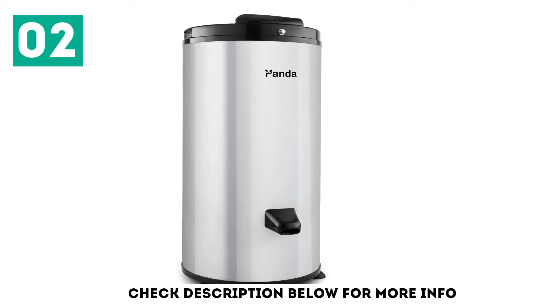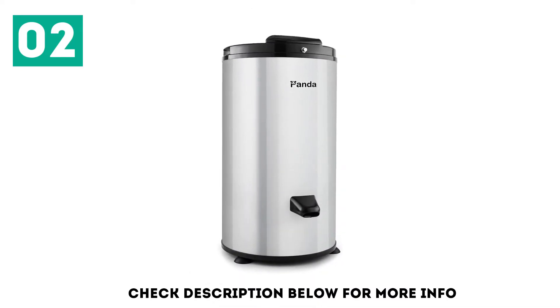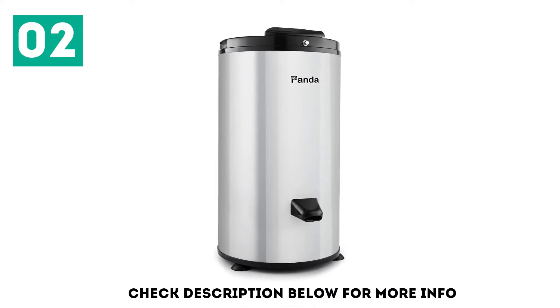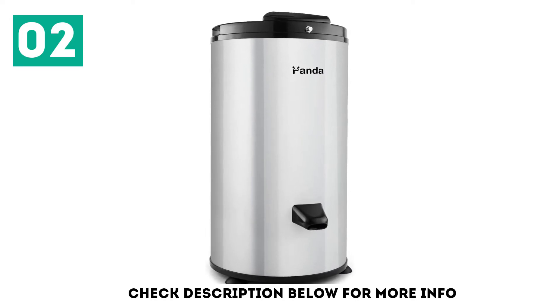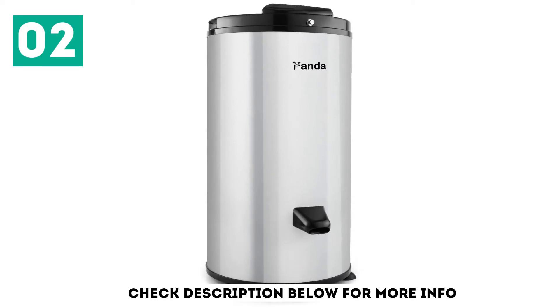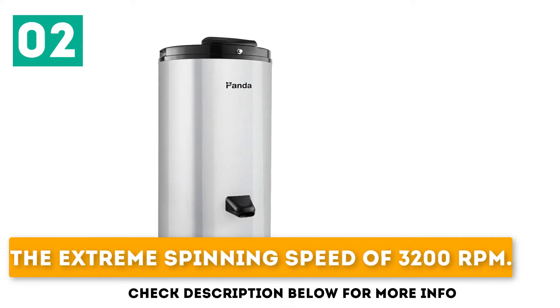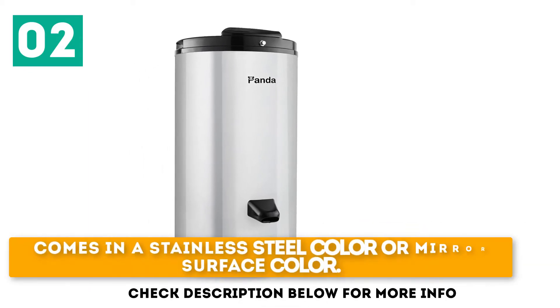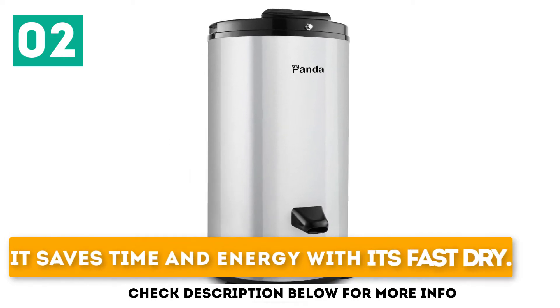It can be used anywhere around your household, and you can carry it along while traveling — the size is small enough for easy movement. Your clothes are completely safe in it. The height is about 25 inches and it is built to be easily operated. It has an extreme spinning speed of 3200 RPM, comes in stainless steel or mirror surface color, and saves time and energy with its fast dry.